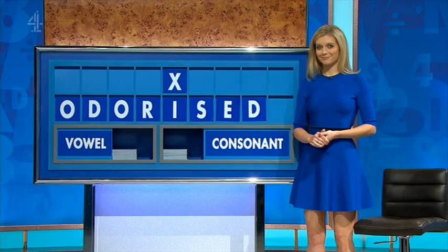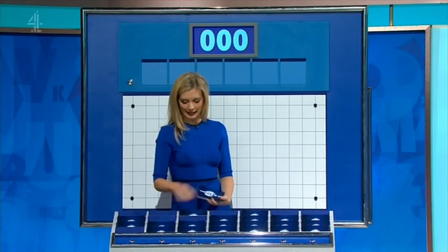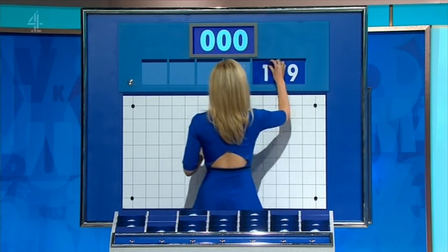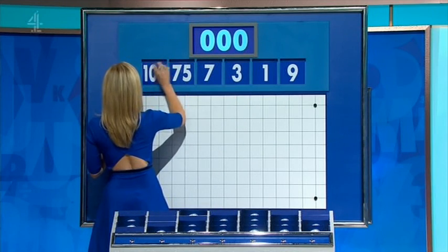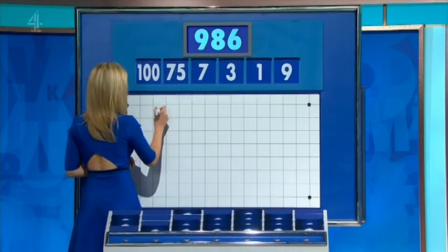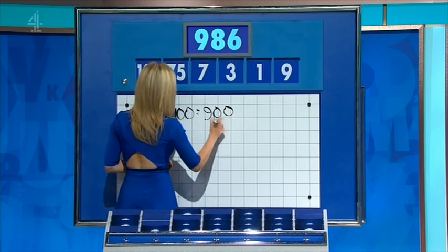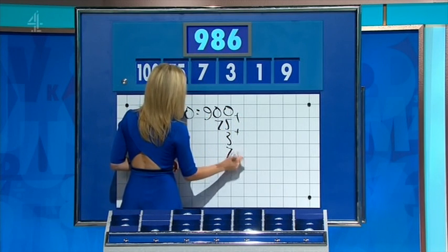Numbers have turned up. Move from the top — any other four, please? Thank you, Laura. Too large for a little again. And this time around they are nine, one, three, seven, 75 and 100. And the target, 986. Times by 100: 900. Add the 75: 975. Add the three, the seven and the one. And you're there. Well done.